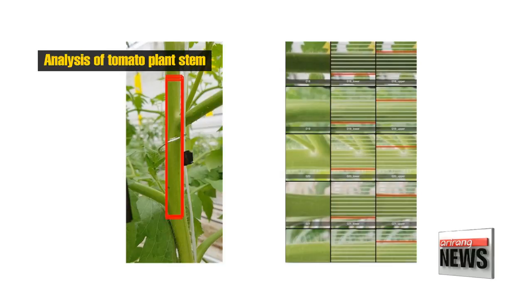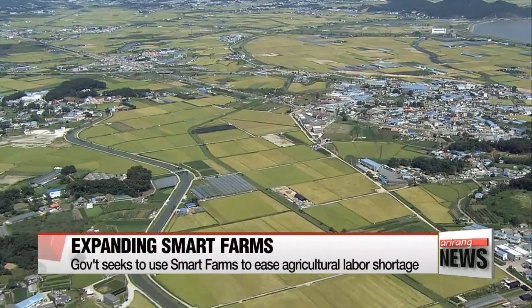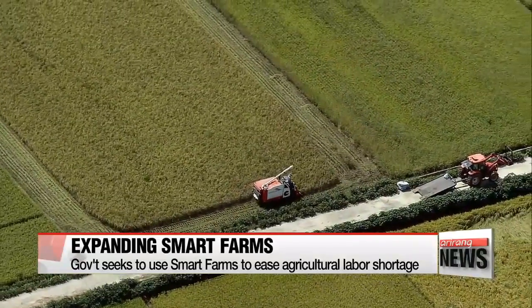These data help the farmers determine when they can harvest their crops and sell them. As the data accumulate, they'll provide a better picture of the best environment for growing this or that plant. Gathering the data on the crop's growth and analyzing it is essential to controlling the growth environment, and this will in turn lead to greater yield and better quality. Korea's agriculture sector has been losing its competitiveness as the population doing the farming shrinks and gets older.